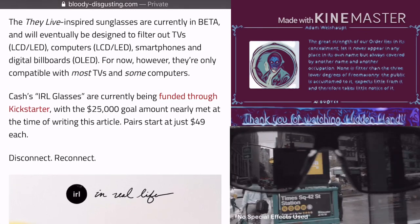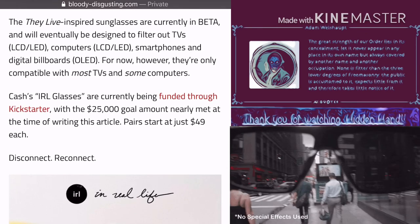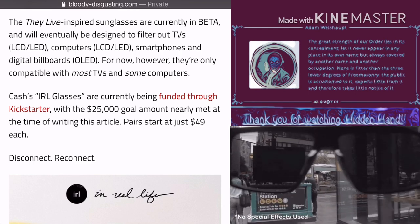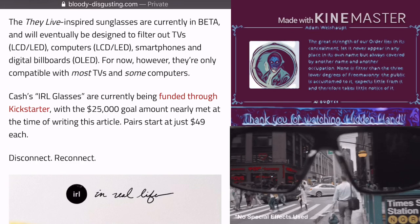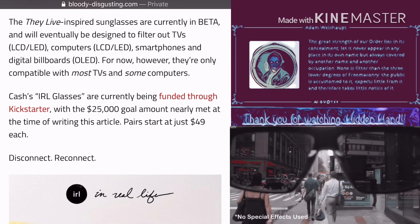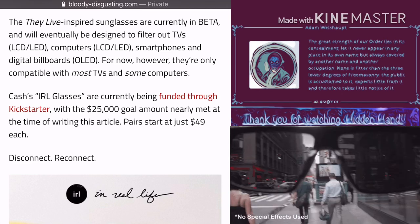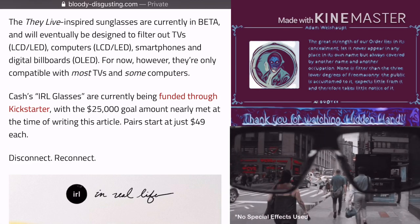The They Live-inspired sunglasses are currently in beta and will eventually be designed to filter out TVs, LCD, LED, computer LCD and LED, smartphones, and digital billboards for now. However, they're only compatible with most TVs and some computers.